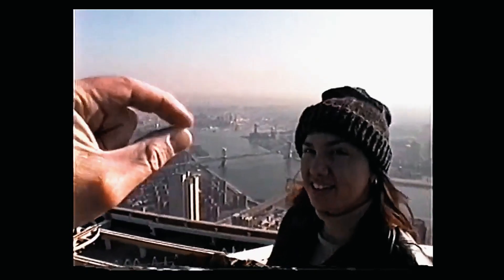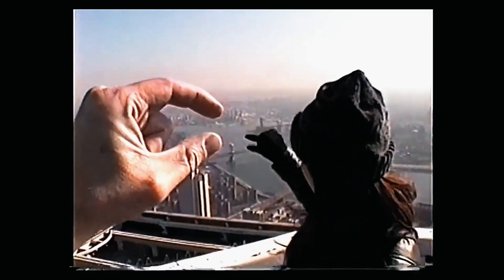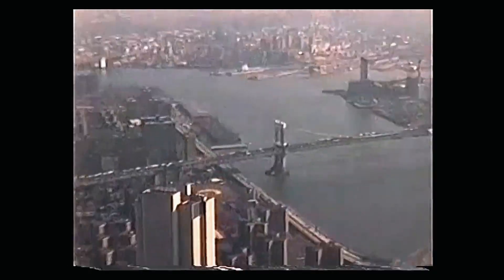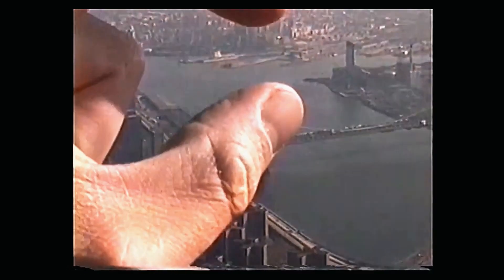Do it — I'm squishing the bridge, I'm squishing the bridge! I'm squishing the bridge!